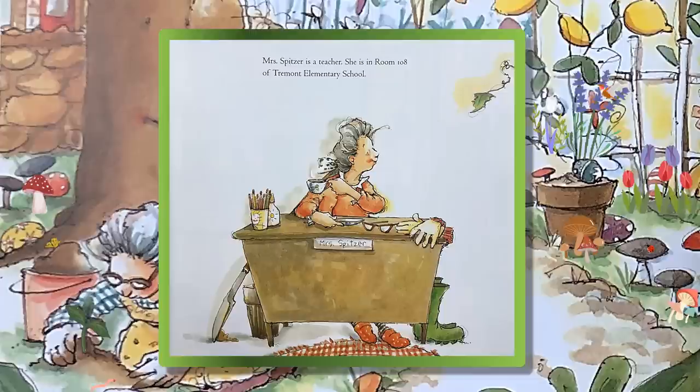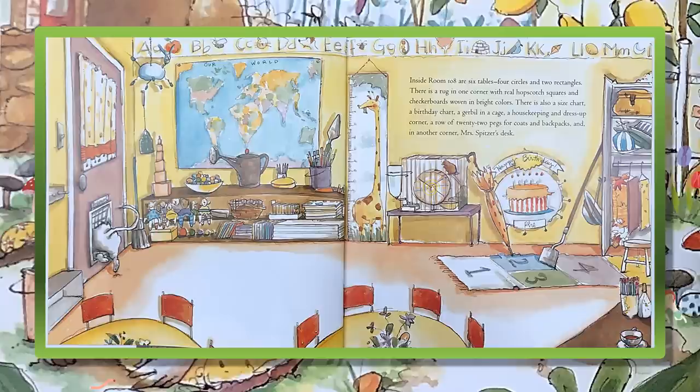Mrs. Spitzer is a teacher. She is in room 108 of Tremont Elementary School. Inside room 108 are six tables, four circles, and two rectangles. There is a rug in one corner with real hopscotch squares and checkerboards woven in bright colors. There is also a size chart, a birthday chart, a gerbil in a cage, a housekeeping and dress-up corner, a row of 22 pegs for coats and backpacks, and in another corner, Mrs. Spitzer's desk.